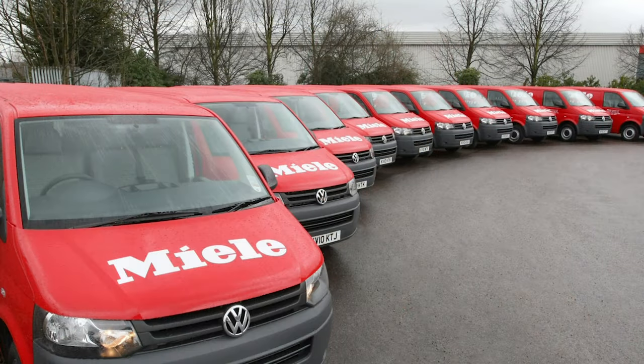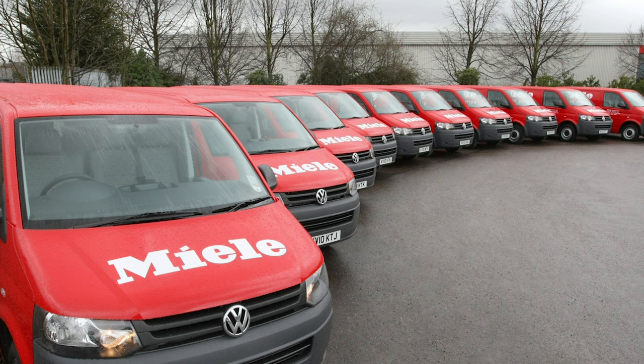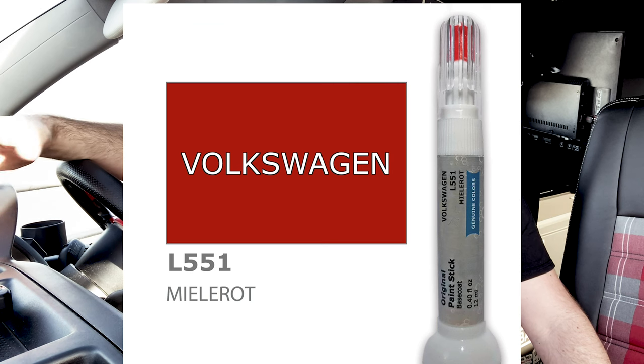Fortunately this one came up and ticked all the boxes. This van started its life as a service vehicle for Miele, a German high-end kitchen and appliance company. They had a fleet of service vehicles and this was one of them. Back in 2011, they ordered anywhere between 70 and 80 from VW, factory built to their specifications. So on top of things like air conditioning, electric windows, heated mirrors, and electric mirrors, it came in a very, very bright red. This colour is L551 Miele Rot, or Miele Red. VW built these vehicles exclusively for Miele — you couldn't order this colour from the factory unless you were Miele, so they are a rare vehicle.